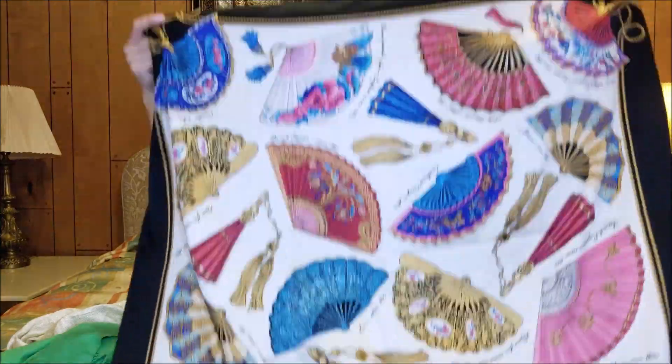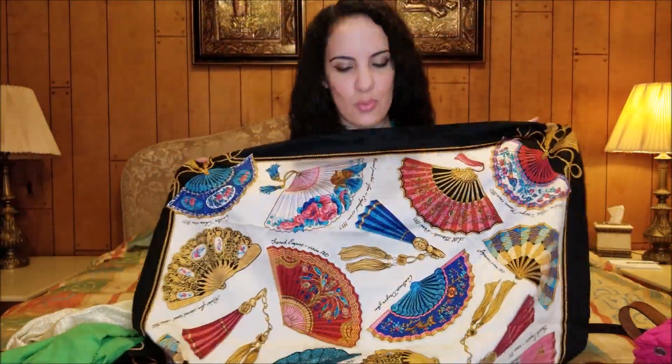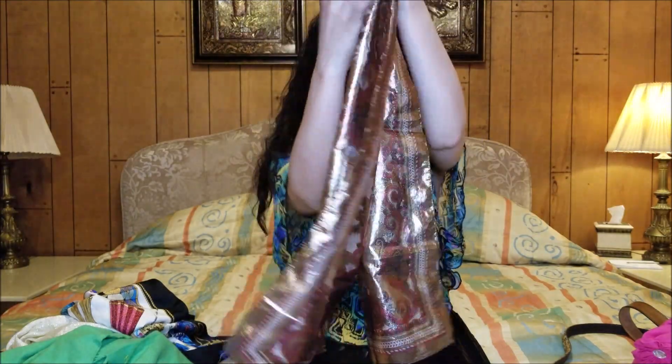I particularly love this one — it has like these dates or names of fans on it. I think it's just so pretty, really love that one. I also found this one that's a metallic copper color. It's just a really thin narrow one, so it's easy to tie on.